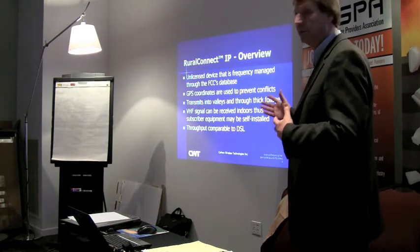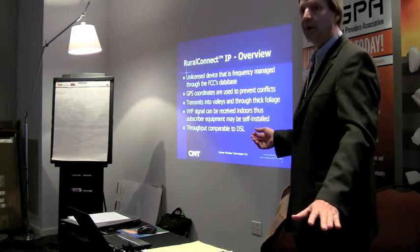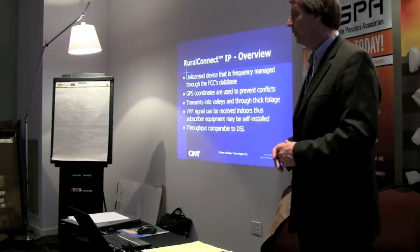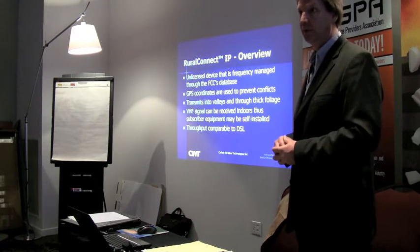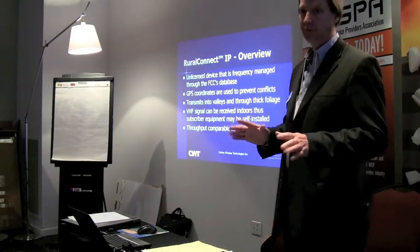We're also looking into concatenating or channel bonding - turbo mode for a lot of you folks. It's a very doable scenario with a software-defined radio. Our plan is to move to two channels in approximately the March to June timeframe.